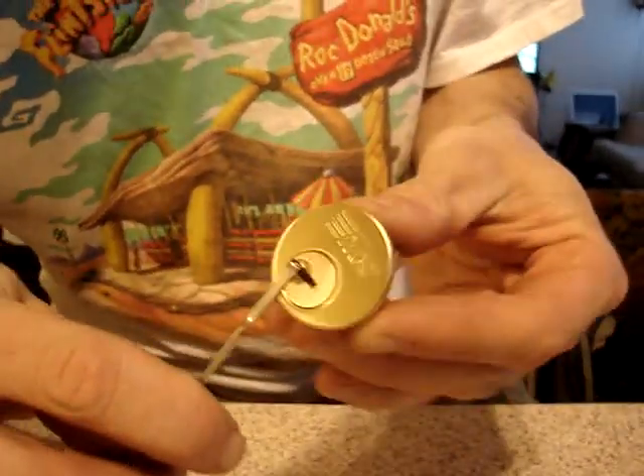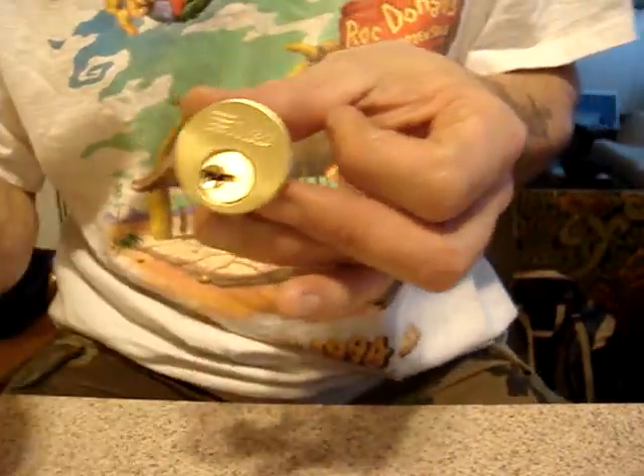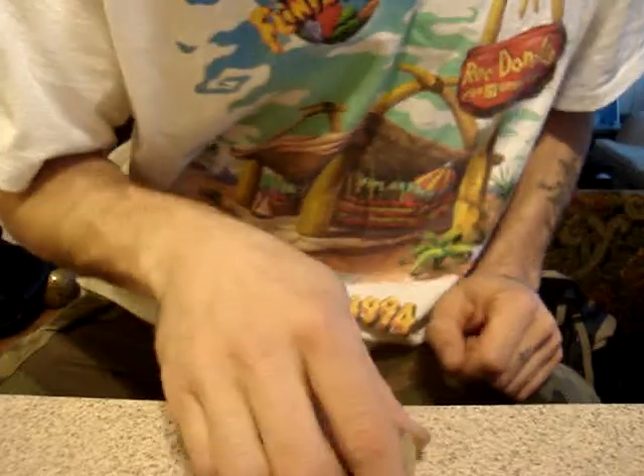So yeah, this would fall under the category of locks to probably not use for home security. Anyways, peace, don't break the law, and thanks again to Baby G's for the loan of the lock.